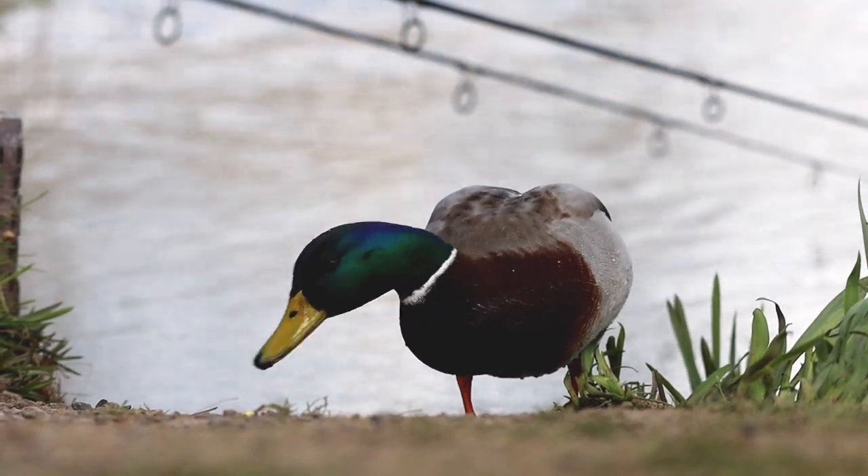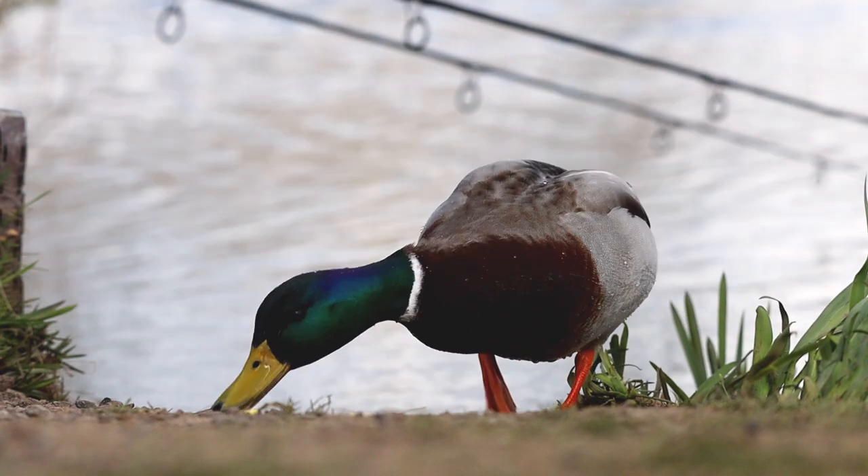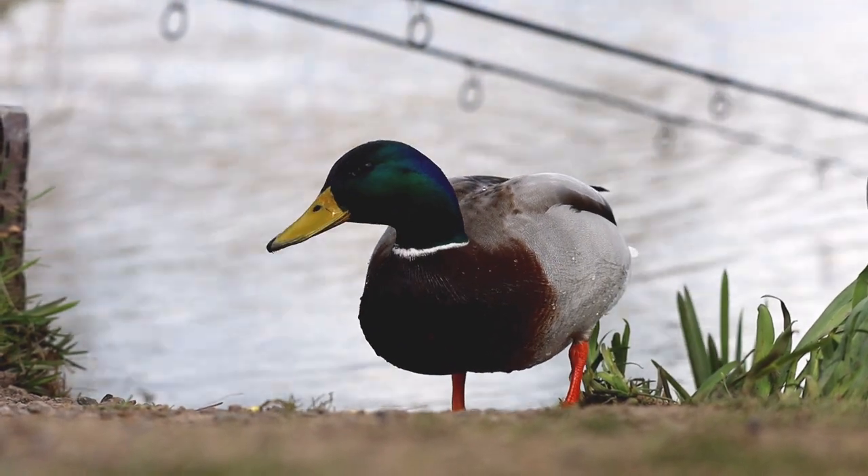Well after those two silvers, the swim went dead again. I didn't really mind, because I enjoyed being on the bank watching the wildlife.